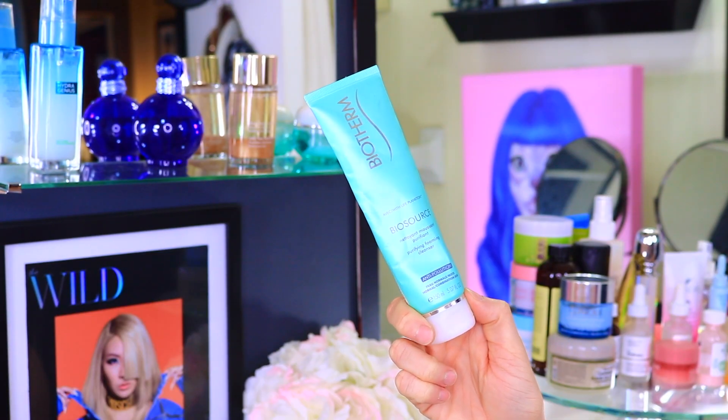I'm going in with my Biotherm Biosource purifying foaming cleanser. I love this cleanser — it's clay-based and really gets those pores nice and clean. It's also an anti-pollution wash, so it's going to penetrate those pores to pull out all that dirt and sebum. If you live in a big city, this is a cleanser you need. It smells like green flowers.